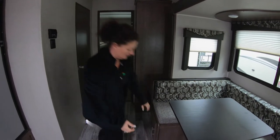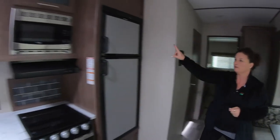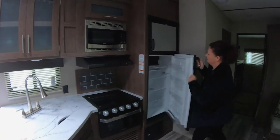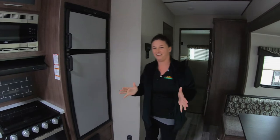The dinette also makes a bed. There's storage underneath and on the sides, so two access points going on there. Larger RV refrigerator — and I love this with the kids: printless stainless steel. How great is that?